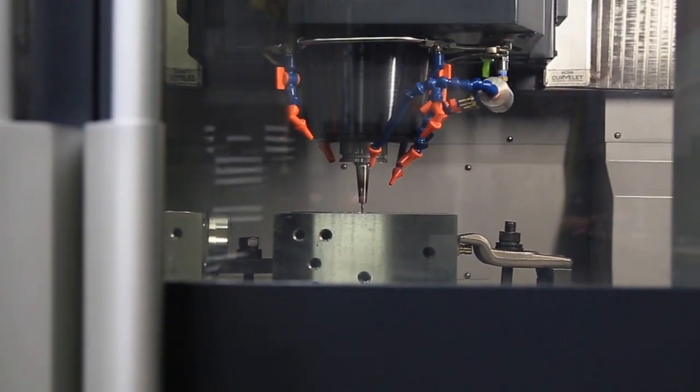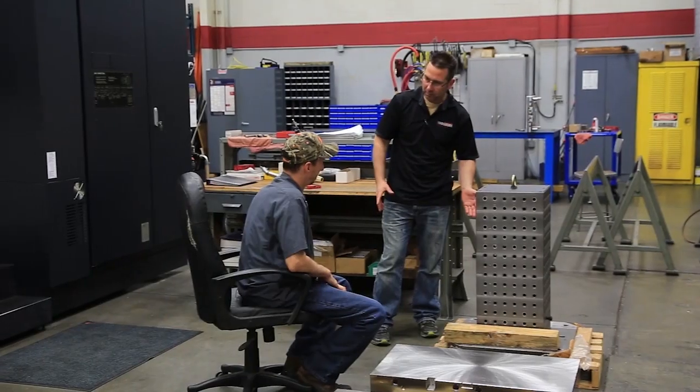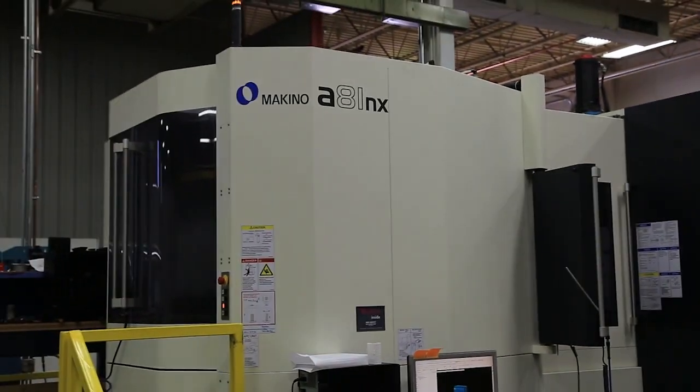And the proof is in what they can do. These machines are dead nuts — they cut to what you wanted to cut. It's allowed us to expand our capabilities even more than we thought we could, or even more than we were initially targeting to do. We're finding now between the PS series and the A81, the F5, when we finish parting lines, they're there.